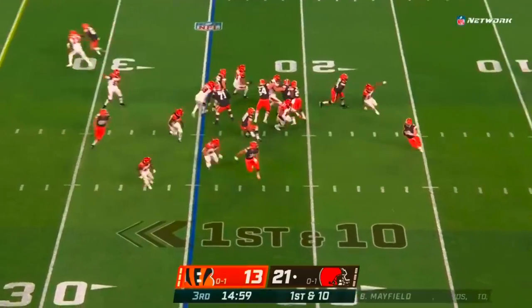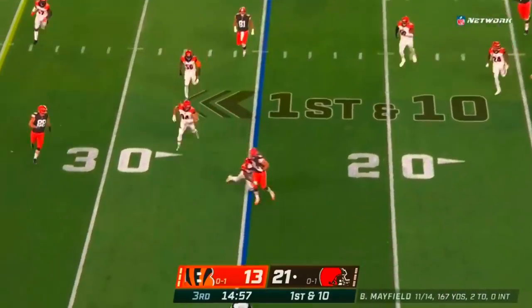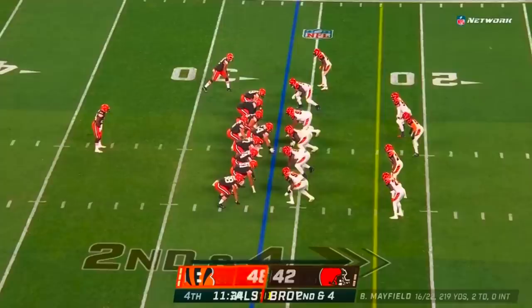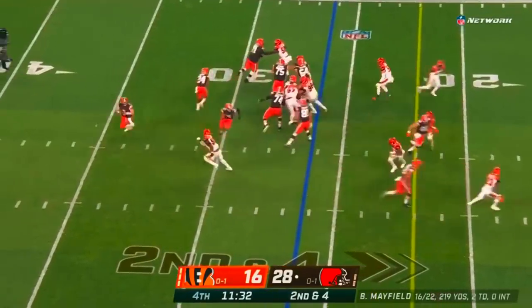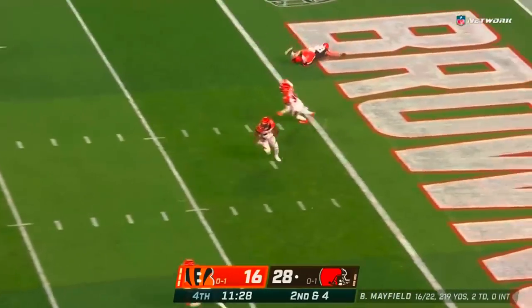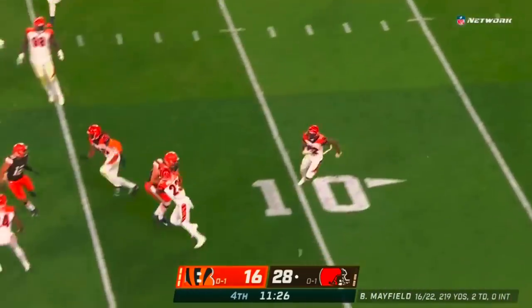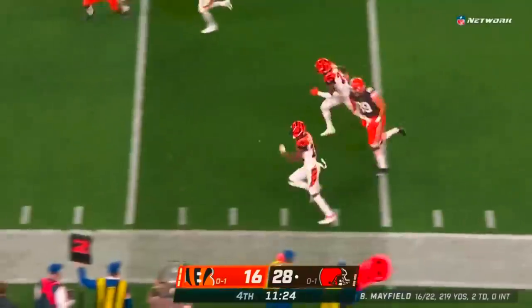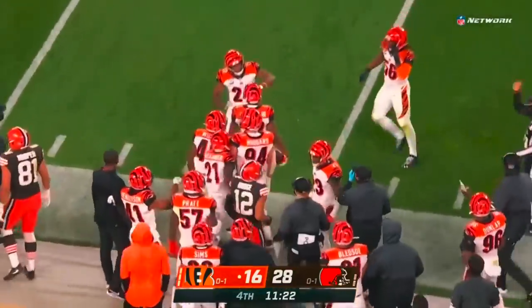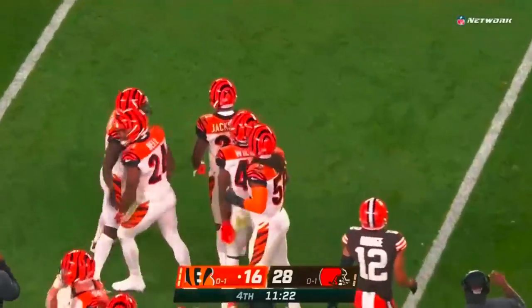Baker Mayfield looks so good in that first half. Rolls out, finds his fullback — that's Janovich. Mayfield steps up, throws — picked. Intercepted. And back the other way. William Jackson down the sideline, and there's the first turnover for the Cleveland Browns tonight.